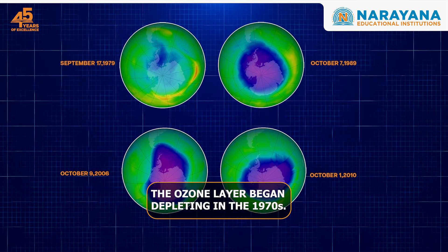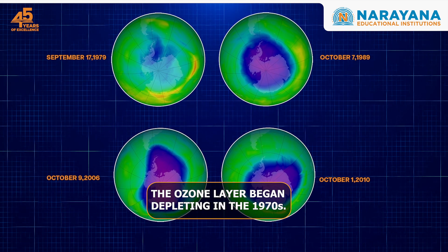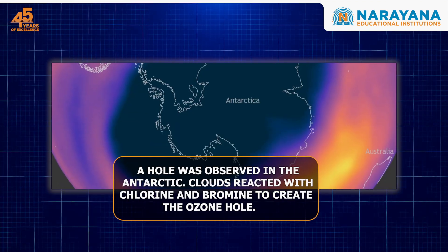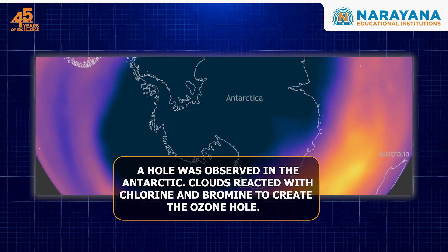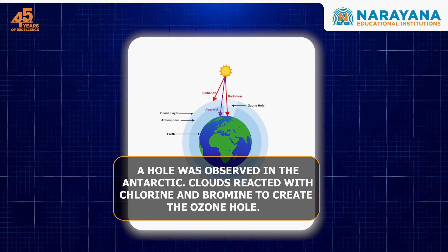However, the ozone layer began depleting at an alarming pace in the 1970s. In fact, a hole was observed in the Antarctic. Its winter temperatures caused the formation of clouds which reacted with chlorine and bromine, creating the ozone hole.